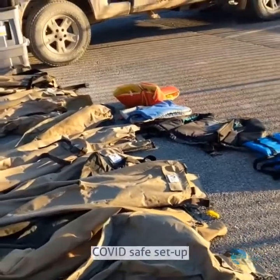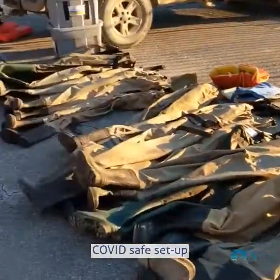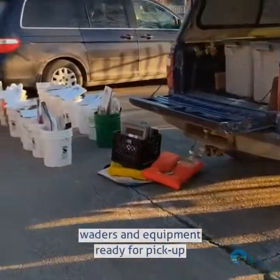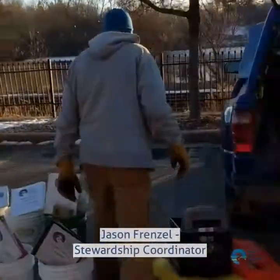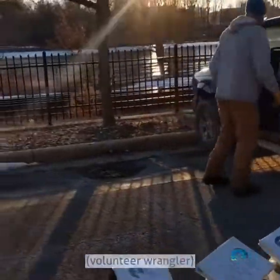Our setup this year for stonefly is totally outside to account for social distancing and COVID safety. Here we have all of our waders, our team buckets. There's Jason Frenzel, our fearless leader. Jason is our stewardship coordinator — he wrangles our volunteers.